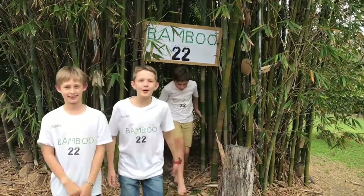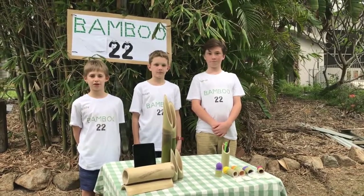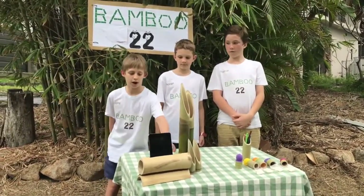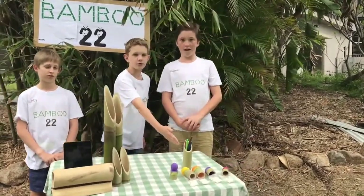Hi, I'm Bobby. I'm Ronan. And I'm Thomas. And we're all part of Bamboo 22. At Bamboo 22, we sell a variety of products like the powerless Bamboo iPad speaker, Bamboo candles, and a Bamboo pencil holder.